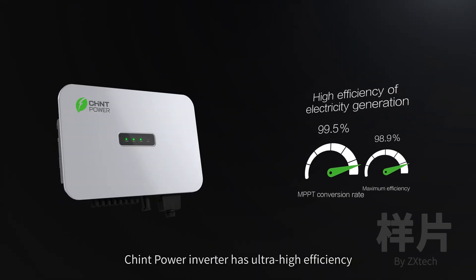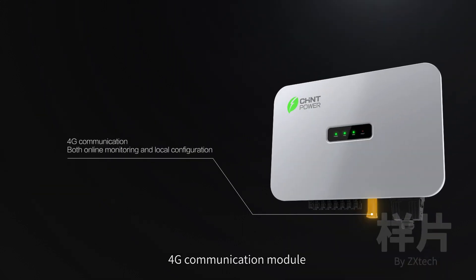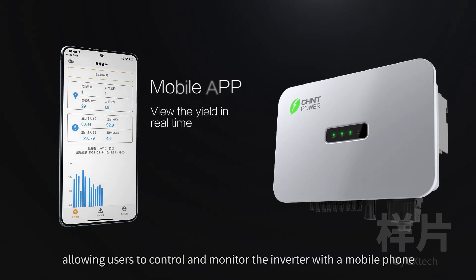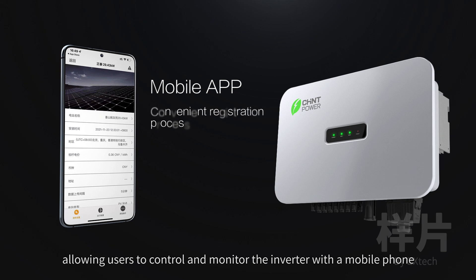Chint Power Inverter has ultra-high efficiency, with a 4G communication module capable of both remote and on-site configurations, allowing users to control and monitor the inverter with a mobile phone.